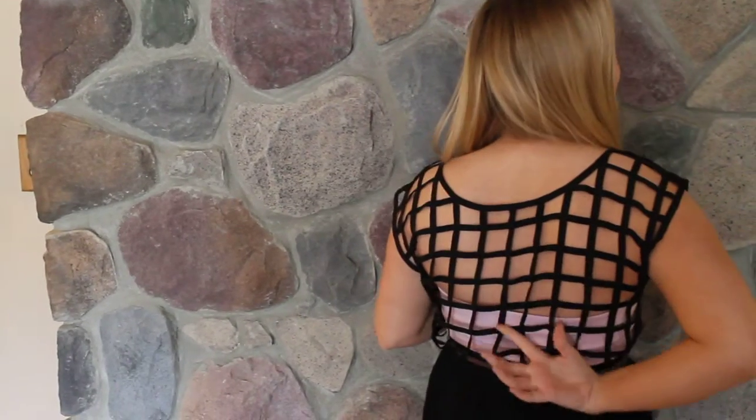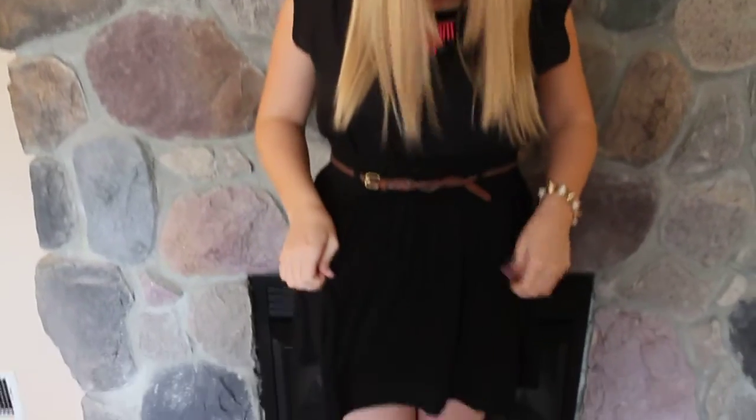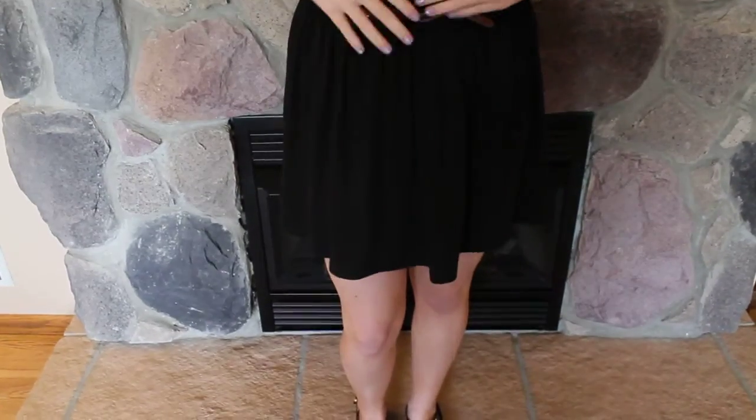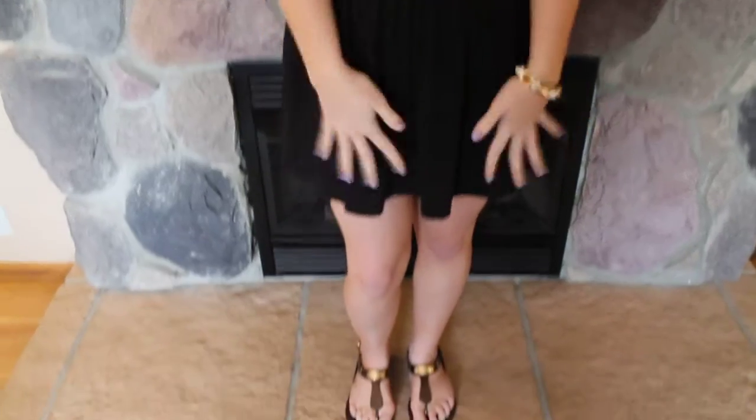This black shirt is from PacSun and it has a lot of this work on the back. The lavender bandeau underneath is actually from Express. This skirt with the belt is from Macy's and it's a very long skirt so it's able to be worn up really high without being too short.